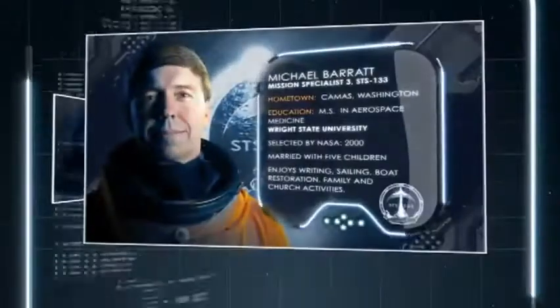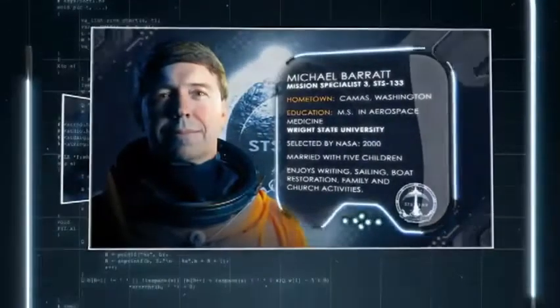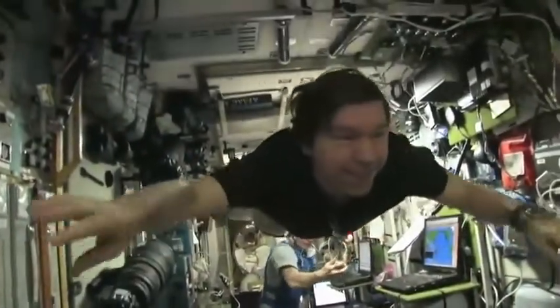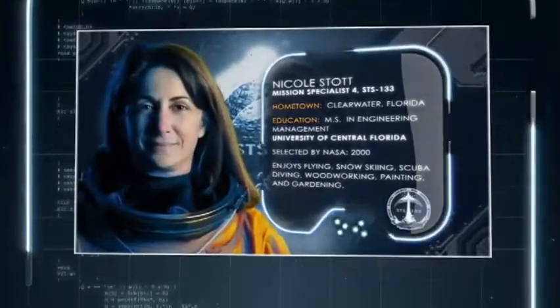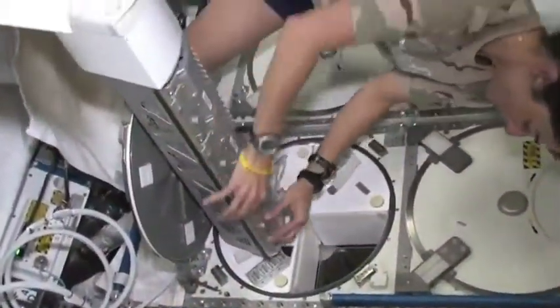Dr. Mike Barrett, Mission Specialist 3, is a NASA flight surgeon who became an astronaut. This is his second voyage to the ISS after flying aboard the station for over six months during Expeditions 19 and 20. Mission Specialist 4 is Nicole Stott, launching for the second time on Discovery. She served as an ISS flight engineer for three months during Expeditions 20 and 21.